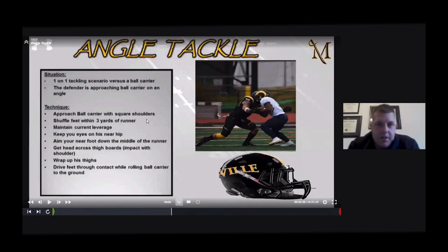The angle tackle is a one-on-one tackling scenario versus a ball carrier. The technique: approach with shoulders square, shuffle your feet within three yards of the runner — we want those feet as active as possible for close quarters movement. Maintain your leverage, keep eyes on the near hip, aim near foot down the middle of the runner, get your head across the thigh boards, impact with the shoulder, wrap up the thigh boards, and drive through contact while rolling the ball carrier to the ground.